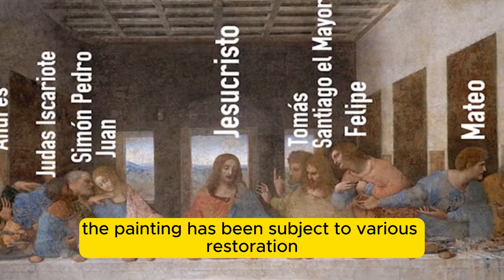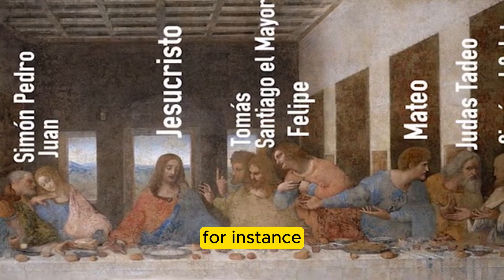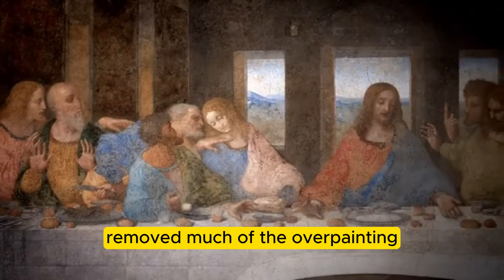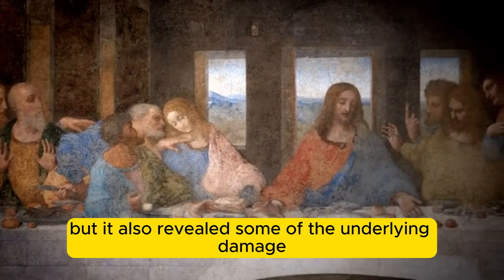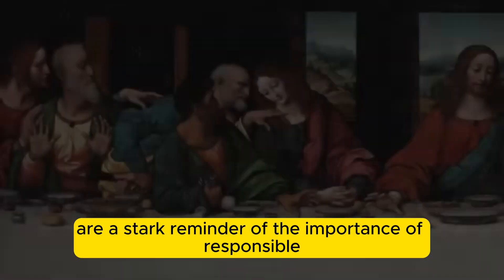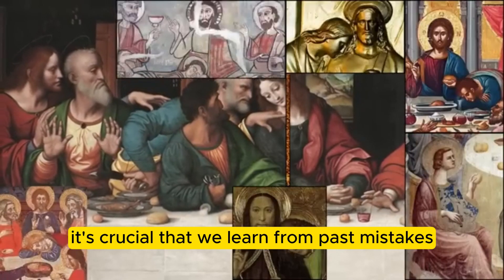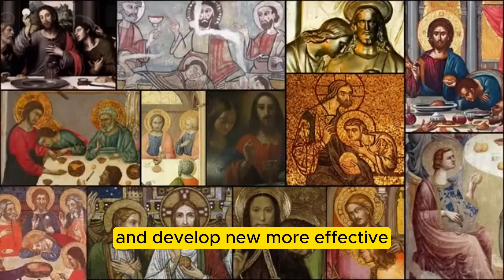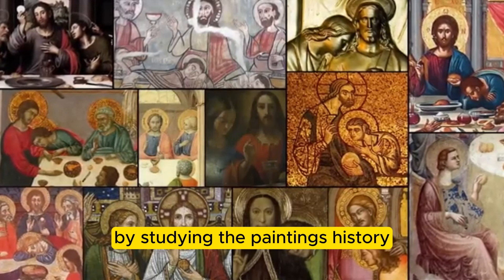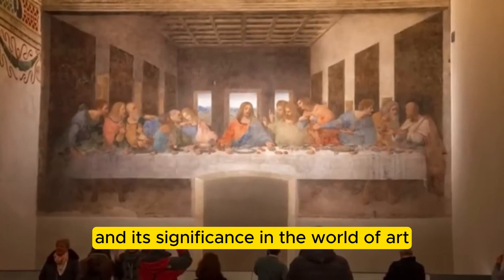Moreover, the painting has been subject to various restoration attempts, some of which have been more successful than others. For instance, a major restoration project in the 1970s and 1980s removed much of the overpainting and restored the original colors, but it also revealed some of the underlying damage. The preservation challenges facing the Last Supper are a stark reminder of the importance of responsible art conservation. It's crucial that we learn from past mistakes and develop new, more effective methods for preserving this masterpiece for generations to come.